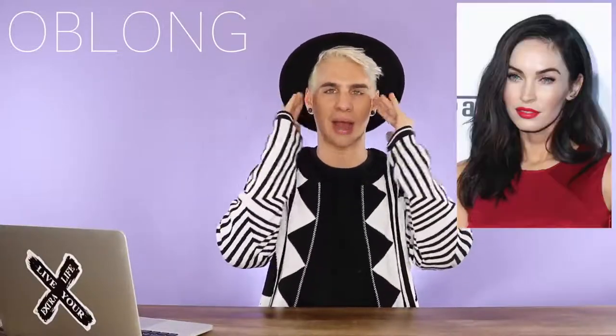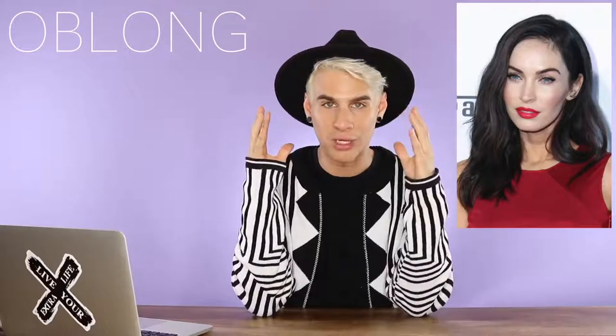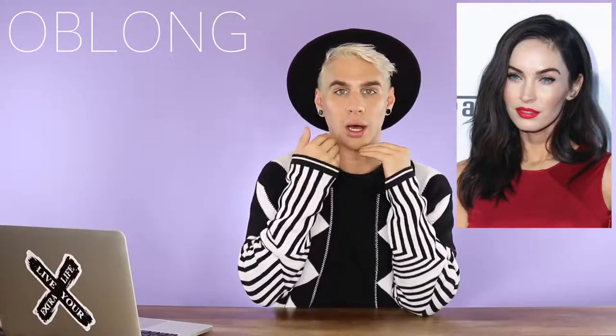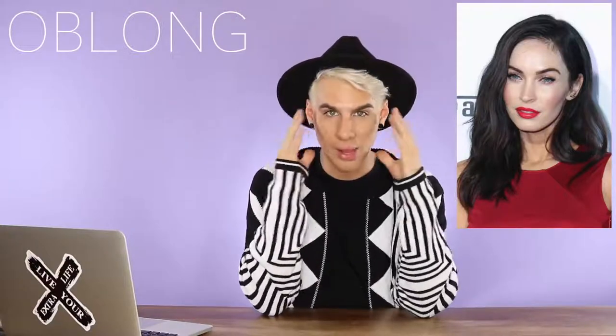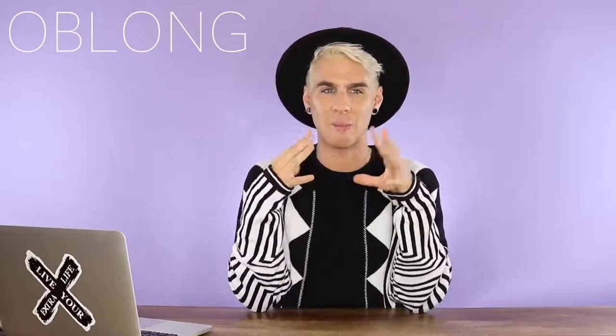For oblong face shapes, we want more volume in the center half of the head. Adding layers to your haircut that give you more volume over here is going to be great and kind of take away from that long, narrow face. It's going to bring more volume to the sides and bring out your cheekbones. I would also recommend keeping the length below the chin because if you have hair at your chin it's going to bring more attention to the overall shape of your face and actually make it look longer. So definitely stick to haircuts that are a little bit below the chin or longer.